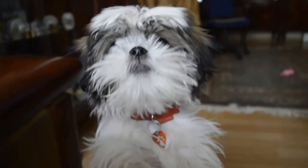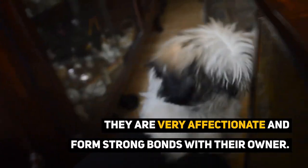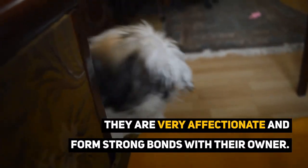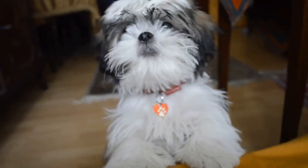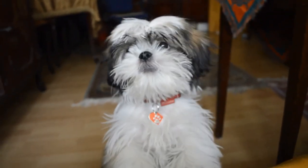The Shih Poo has a very playful and energetic personality with an affectionate and loving attitude. The Shih Tzu Poodle Mix is very affectionate and forms strong bonds with its owner. They are also very playful and benefit from combining both of those things together — interactive play with their favorite human.